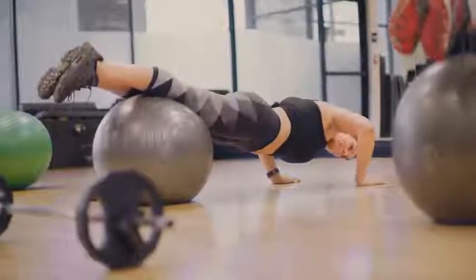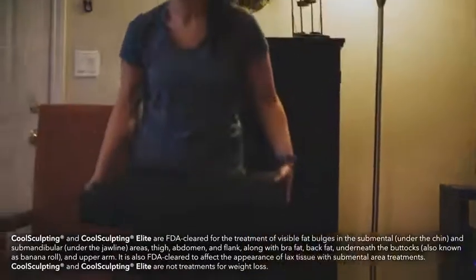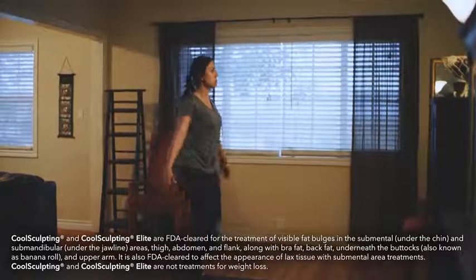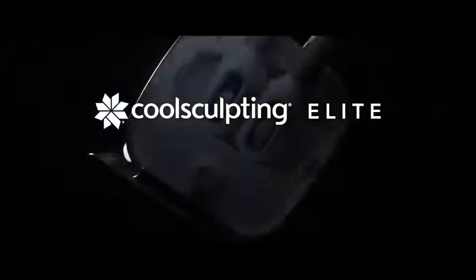You eat right, you exercise, and you do what you can to stay in shape. But sometimes it seems like those fat bulges won't budge. If you've been struggling with stubborn fat, it's time to discover the CoolSculpting Elite experience.